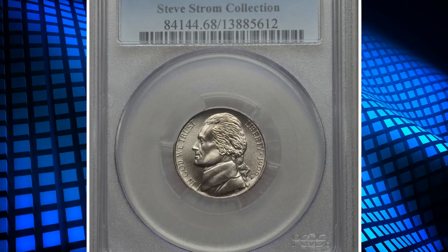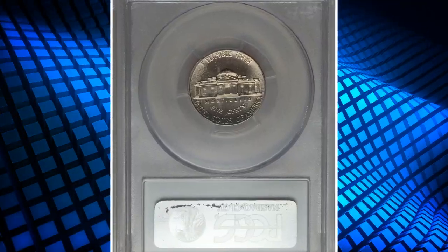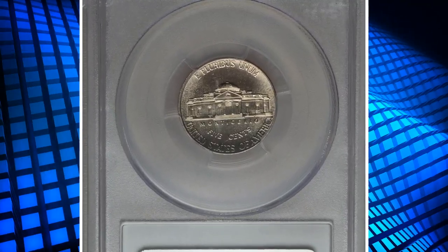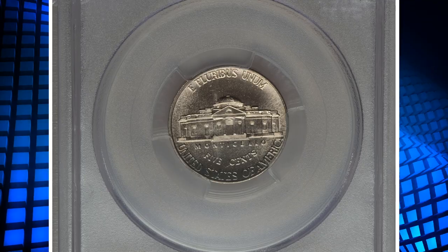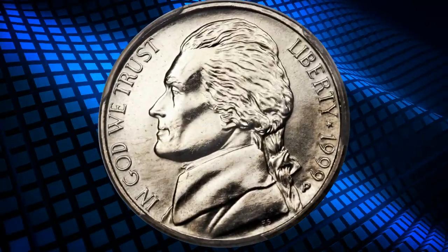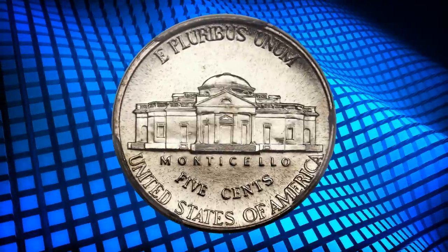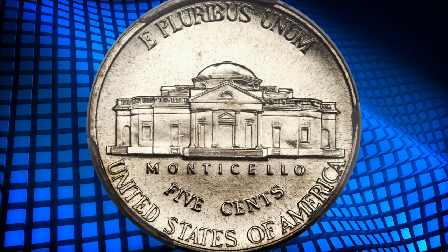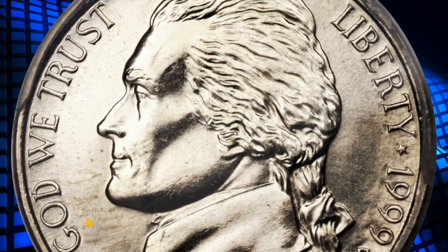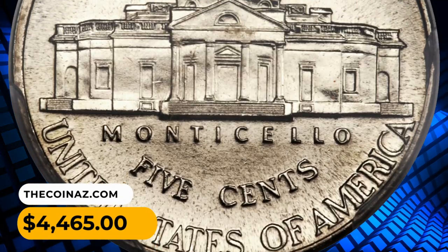Number 11: a 1999P Jefferson nickel in MS68 condition with full steps. Registry set collectors actively pursue superb gem examples of this issue. Although the present piece is in a class by itself, the strike on this one is needle-sharp and the radiant surfaces yield a hint of champagne toning. It was sold for forty-four hundred and sixty-five dollars.